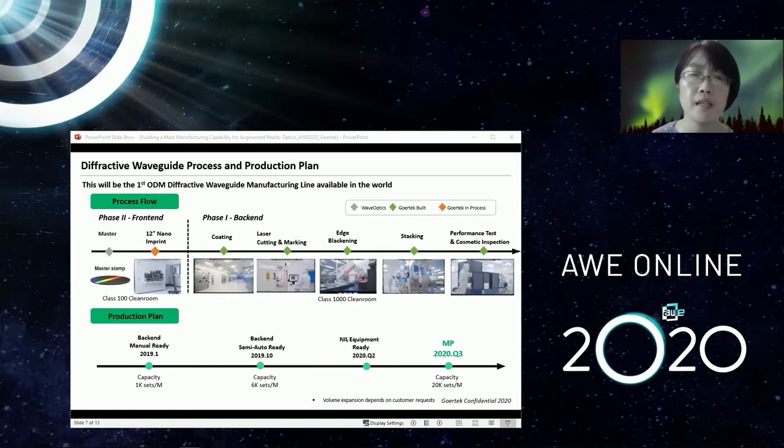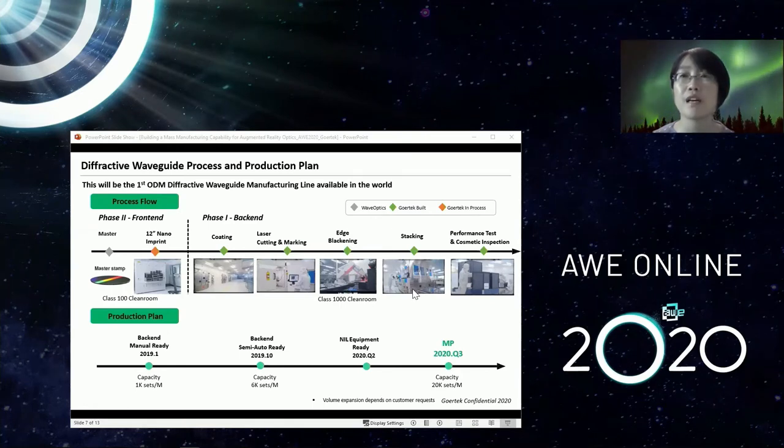Since diffractive waveguide manufacturing is a novel field, it involves fabrication of micro/nanoscale diffractive elements on wafer-scale thin glass substrates. The production line is totally different from traditional optics. Together with Wave Optics, we made great efforts in the past few years building a diffractive waveguide production line, including front-end nano imprint processing on a 12-inch glass wafer platform, and also back-end processing including coating, laser cutting and marking, edge blackening of the waveguide, stacking waveguides together for different color bands, and performing cosmetic inspection and optical performance tests.